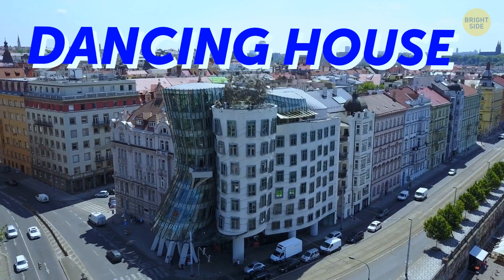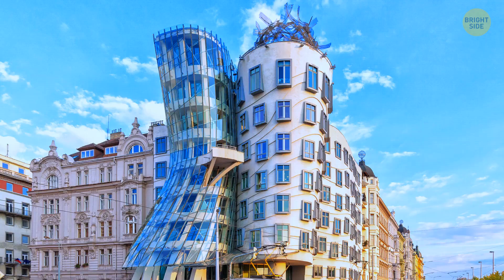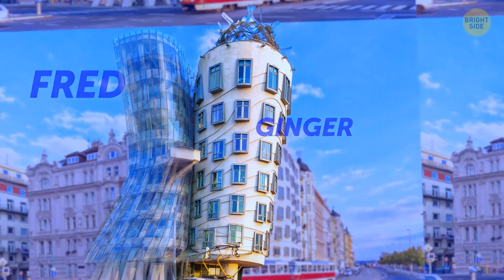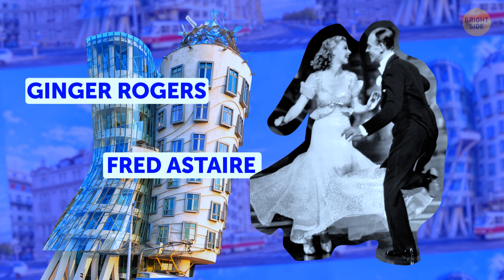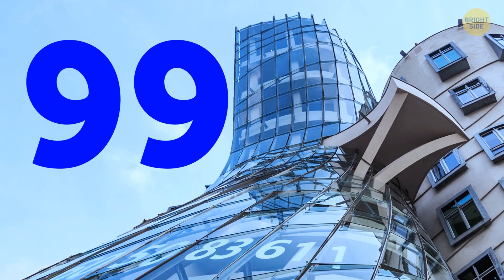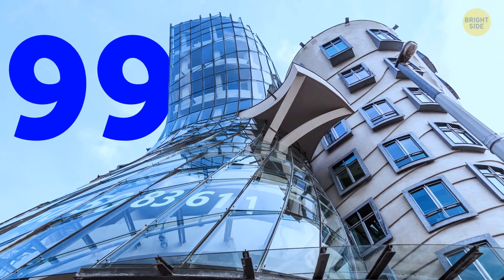The Dancing House definitely stands out among the more traditional architecture in Prague. The nickname for the house is Fred and Ginger. The stone tower symbolizes the famous dancer Fred Astaire, and the glass tower his partner Ginger Rogers. There's even imaginary hair on top of Fred's tower. 99 concrete panels support the dancing shape, all of them of different dimensions.